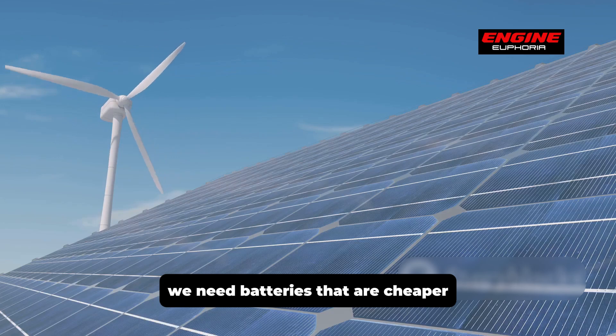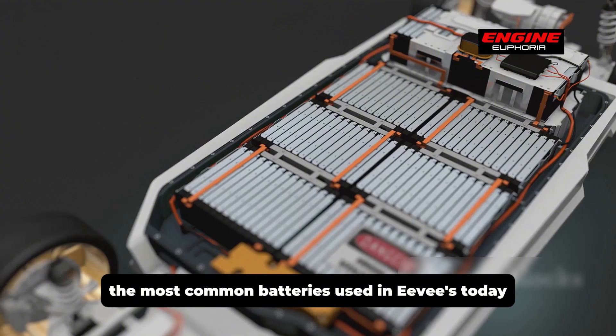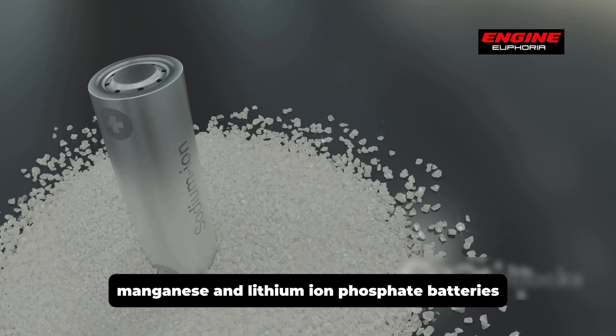We need batteries that are cheaper, more readily available, and environmentally friendly. The most common batteries used in EVs today are lithium-ion batteries, which come in different types including nickel cobalt aluminum, nickel cobalt manganese, and lithium iron phosphate batteries.